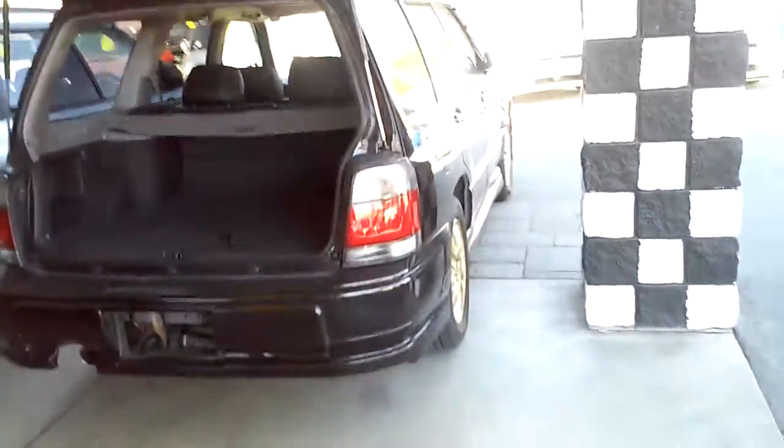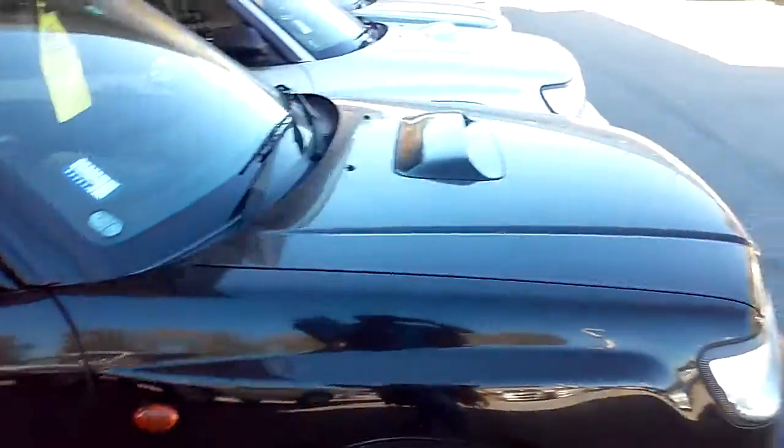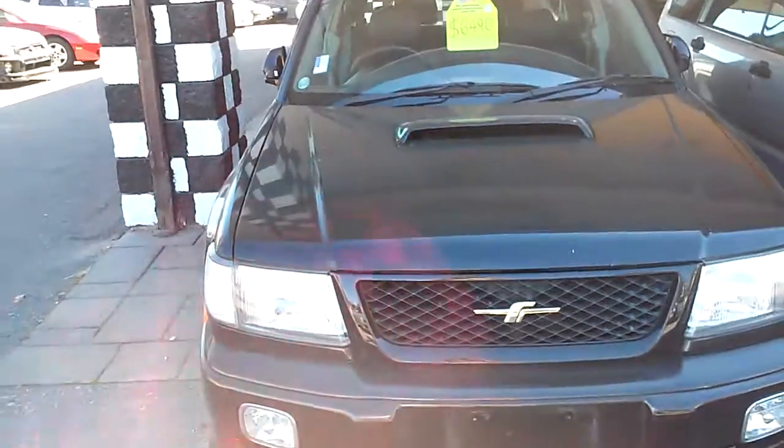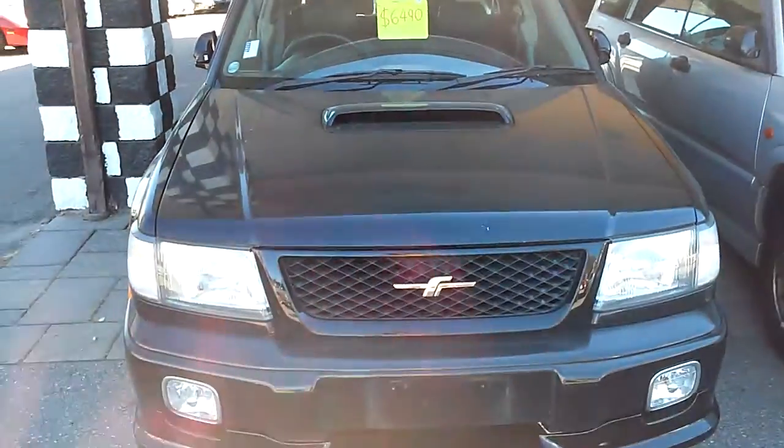From far away you can see it's in really good shape — it's a really decent, pretty looking car. It also has very low kilometers: only 68,772 kilometers.